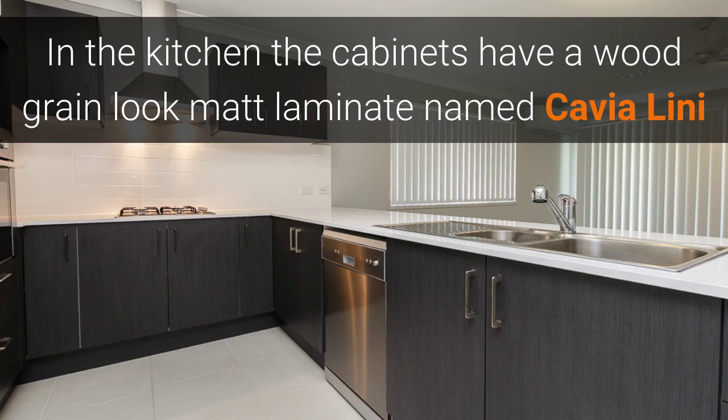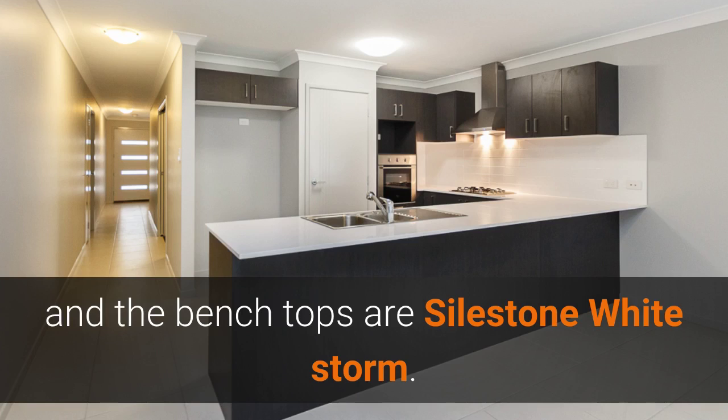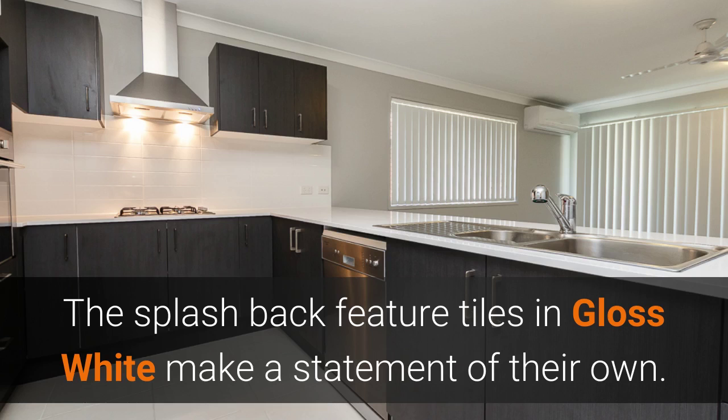In the kitchen, the cabinets have a wood grain look matte laminate called Cavialini, and the bench tops are Style Stone White Storm. The splashback feature tile is a gloss white, which makes a statement of its own.